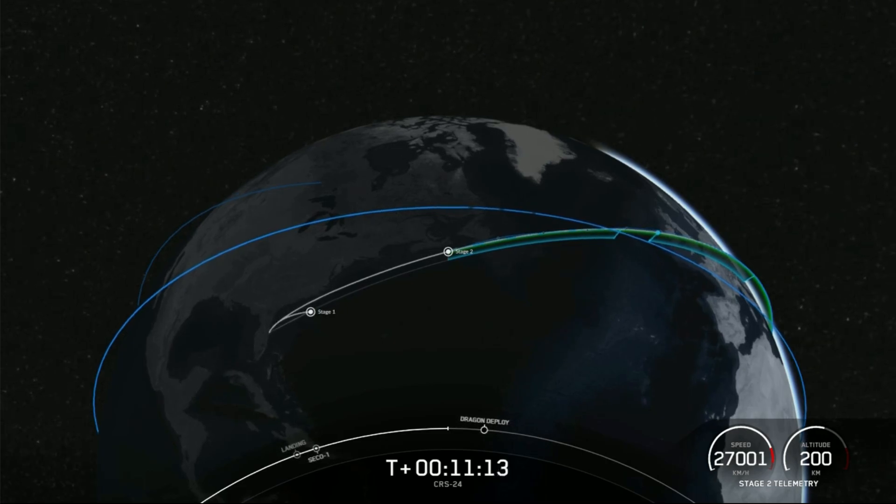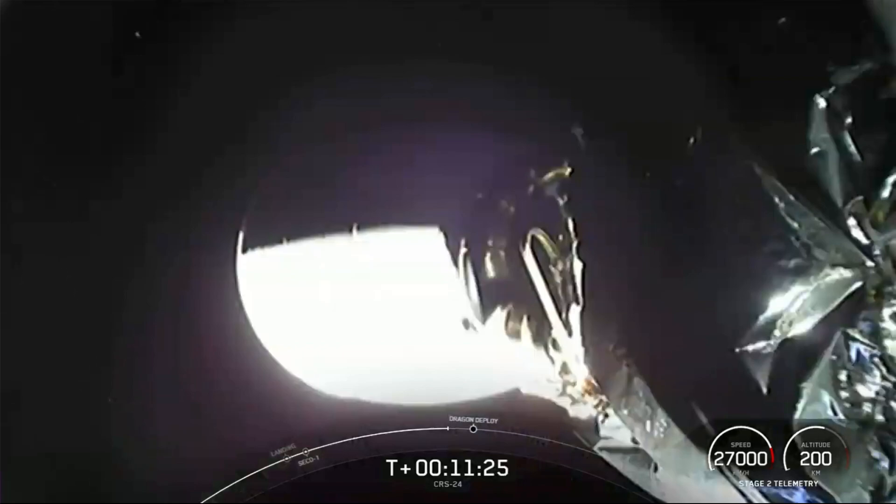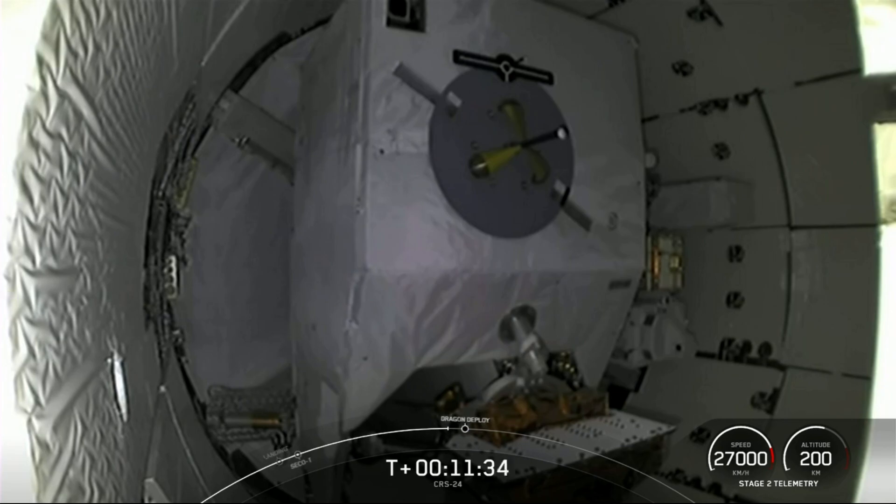We're just under a minute from Dragon separating from the top of the second stage. This is a cargo mission, so there is no crew aboard Dragon today. We modify the vehicles slightly for these missions — there are no seats, no life support systems. This saves weight, frees up space for more cargo, and allows us to refurbish the Dragon a bit quicker once it splashes back down to Earth in about a month.